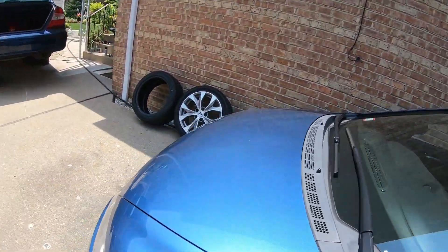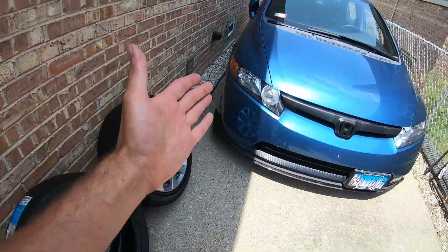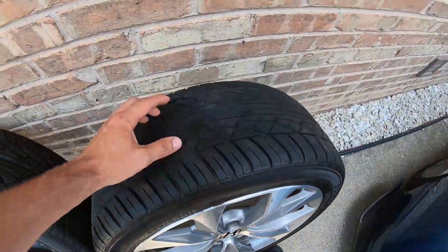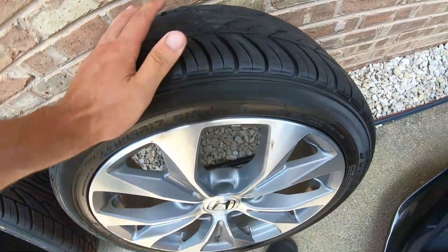Welcome back to the channel. Last video you guys saw, I was driving on the highway and I blew a tire out — just a massive, massive hole right there.